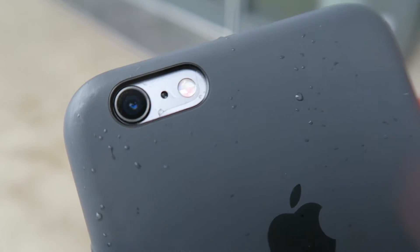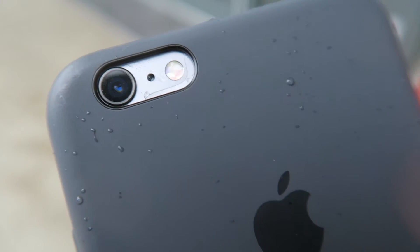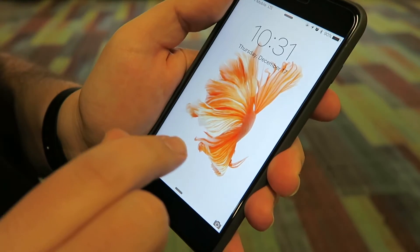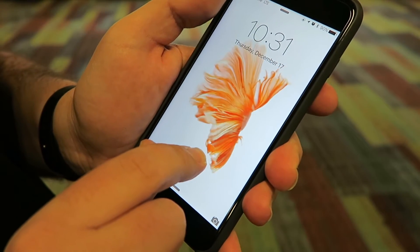The iPhone has always taken stunning photos, but the rear facing camera has been upgraded to a new 12 megapixel EyeSight camera, up from 8 megapixels. Apple also introduced Live Photos, which are basically GIFs.